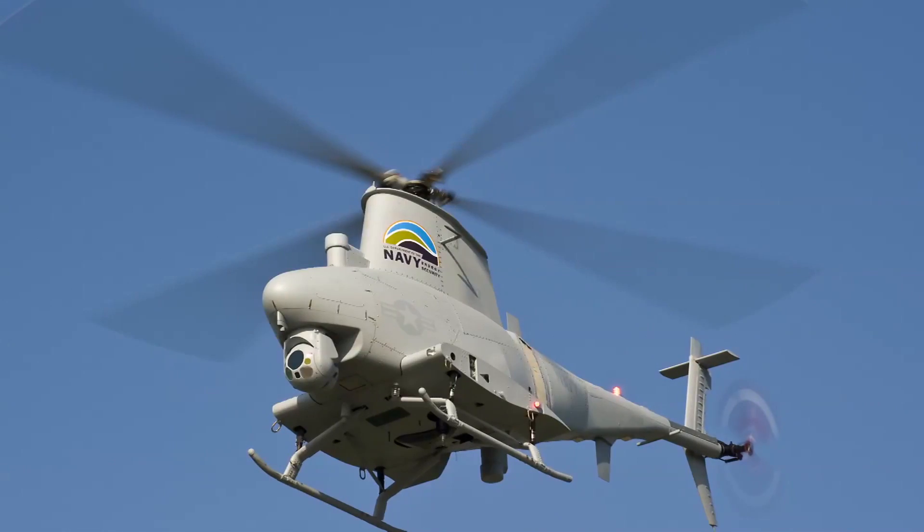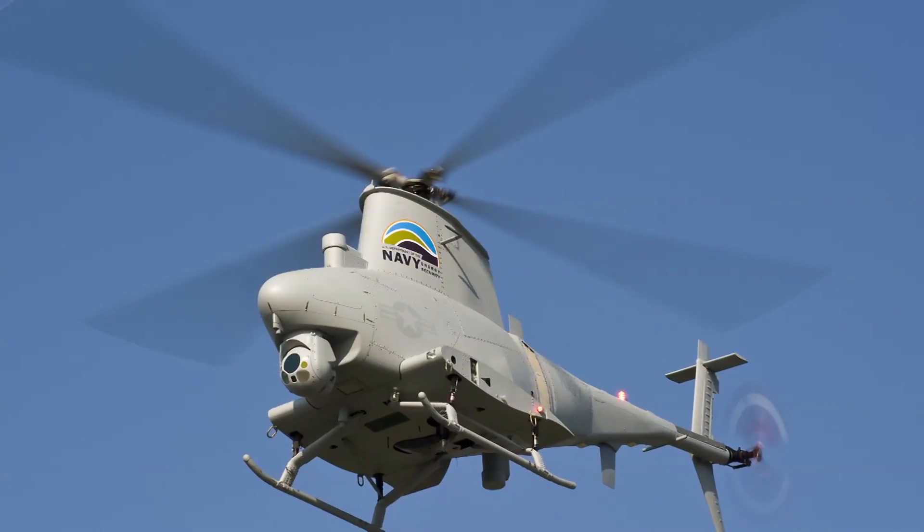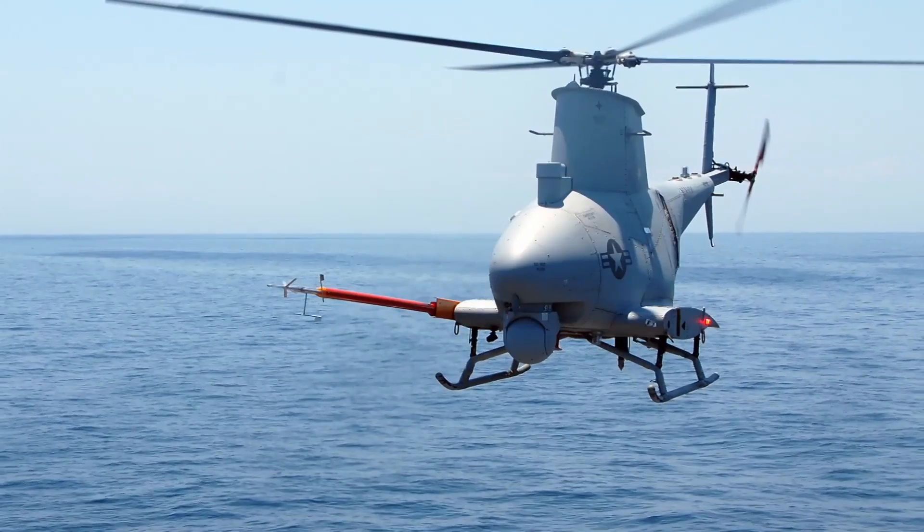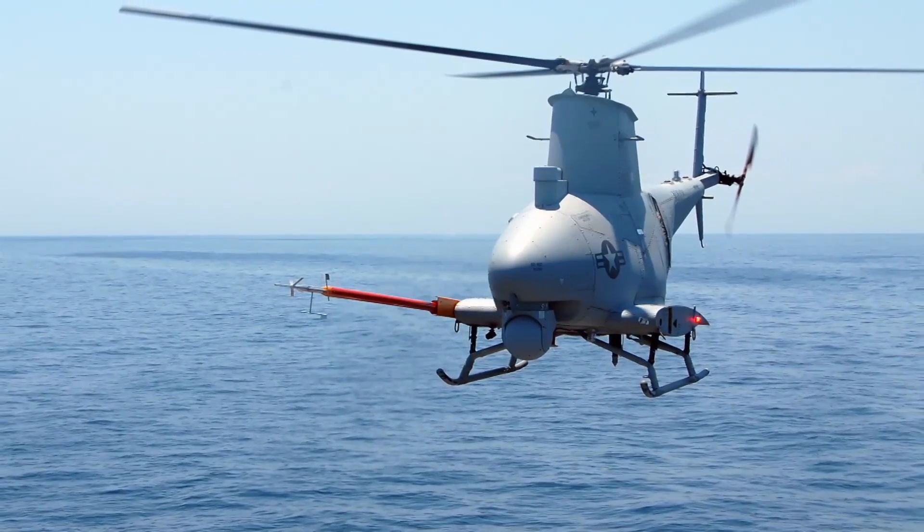Fire Scout has brought the frigate some enhanced capabilities, mainly with the ISR capability. It allows them to see a lot farther, see in more detail, and with some of the other upgrades they can provide that video to other places besides the ship via satellite. The Fire Scout also allows us to have longer endurance — we can have one aircraft relieve the other theoretically indefinitely and provide eyes on station for the operational commander.